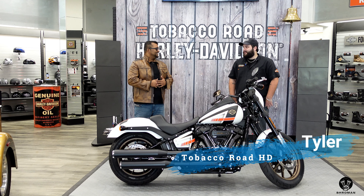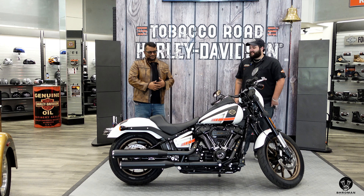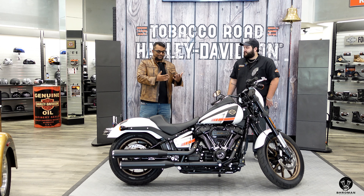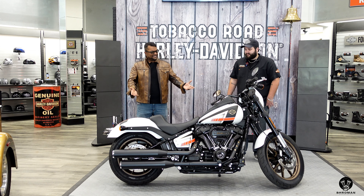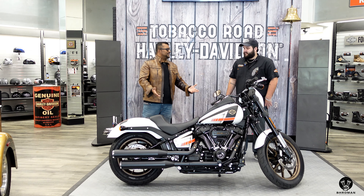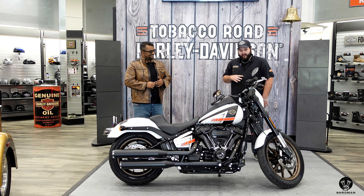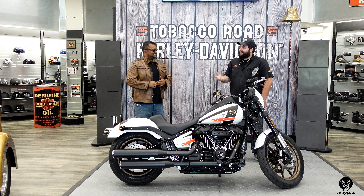Tyler, how you doing? Good, how are you doing? Bro man, I'm living the dream — good to see you finally. We got you in here. Yes, and I am standing next to this amazing, beautiful bike. What is this bike? So this is a 2021 Lowrider S. It has a one-of-one paint job; everything else is completely stock.